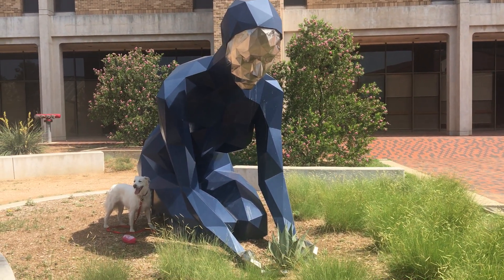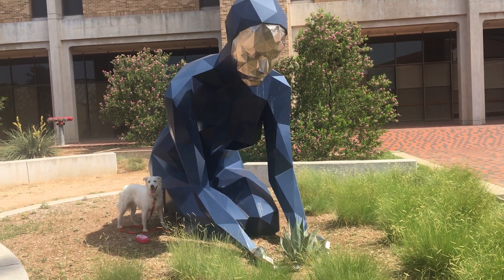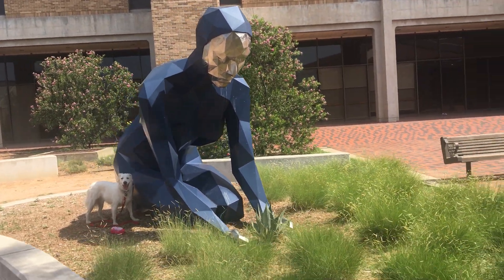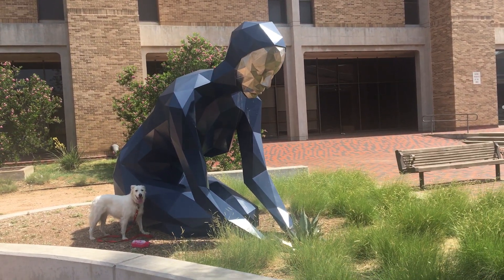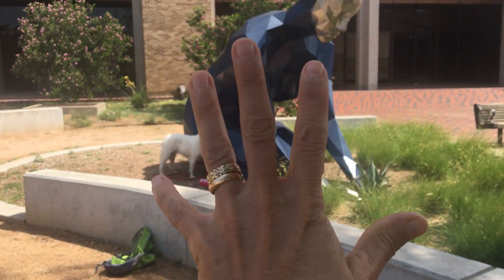That reminds me of a little song. A little seed that I can sow. A little soil to make it grow. A little sun. A little shower. A little... wait. And then a flower.